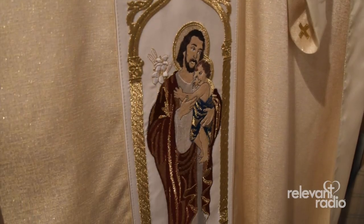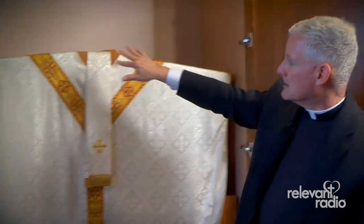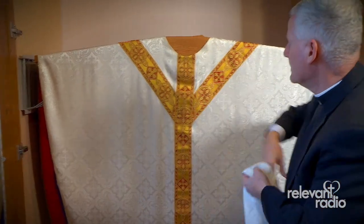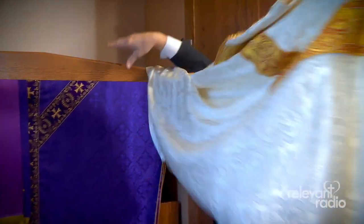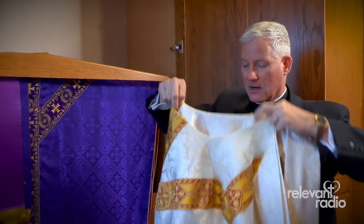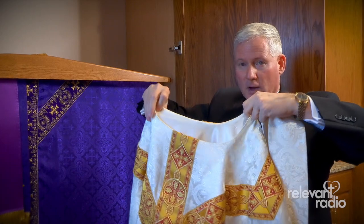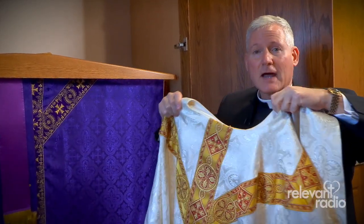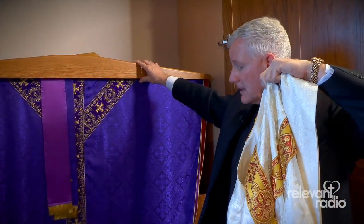Now, what's so interesting about this closet — it squeaks a little bit, but that's okay — is the size of those hangers. They're very large. They're custom-made. The reason the hanger is so large is so that these vestments last a long time. They're made out of silk and satin and gold thread. They're very expensive and very beautiful, and if you take care of them, they'll last over 100 years if you hang them on something like this.